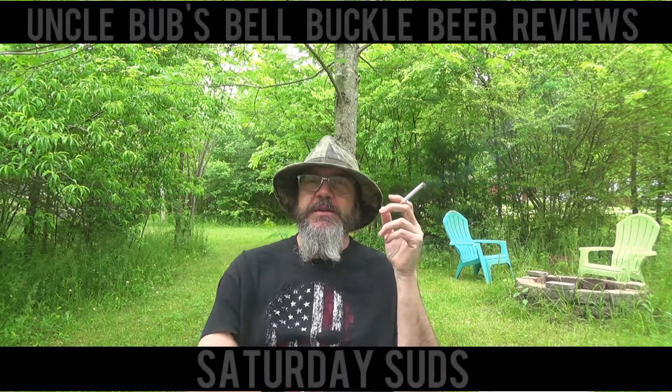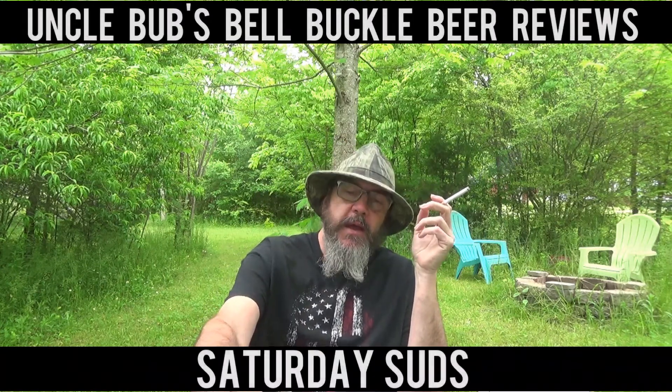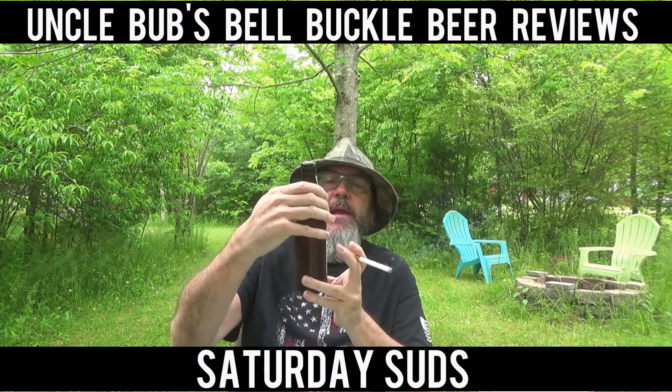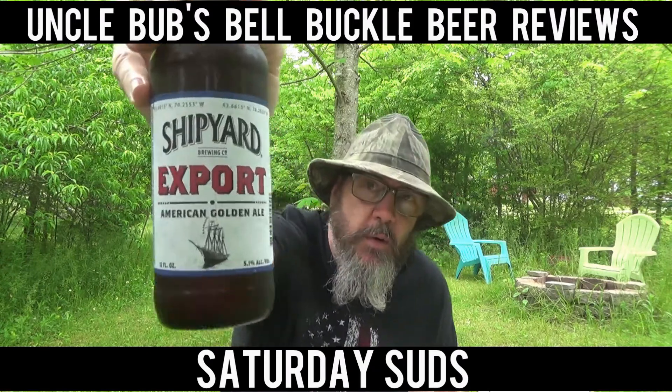Hey y'all, welcome to Saturday Suds on Uncle Bub's Bell Buckle Beer Reviews. Today I've got another beer from a brew club, and today's brew is from the Shipyard Brewing Company. It's called Export American Golden Ale, 5.1% alcohol by volume.